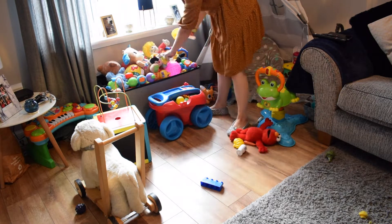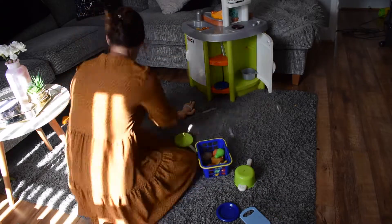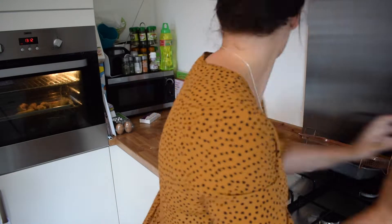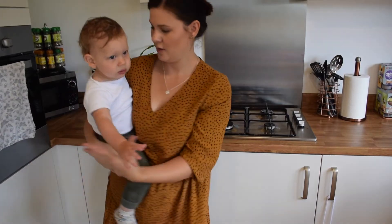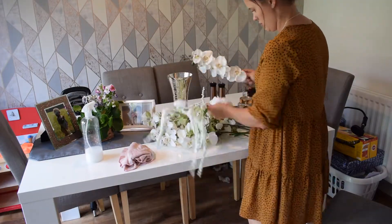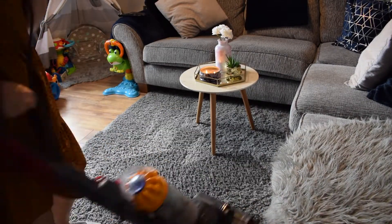Hi everybody, welcome back to my channel. If you're new here, my name is Kirsten. Today we're going to be doing some cleaning motivation for your Sunday evening. This is my power hour — basically what I do most days when Alfie goes down for his nap. I try to get it all done in an hour. This took me maybe about an hour and a half because I did some extra bits. I hope this gives you some motivation if you need a little boost tonight.